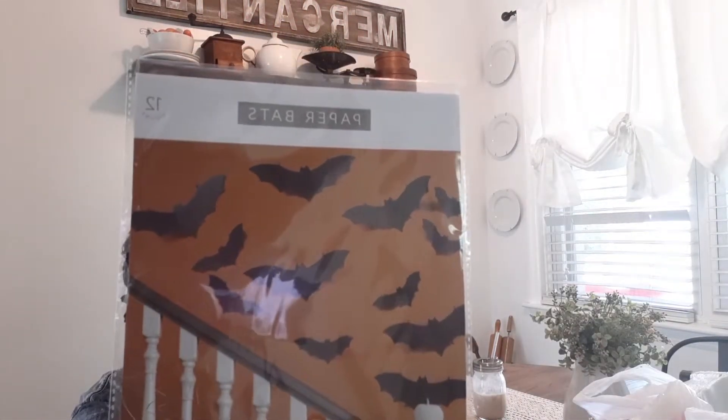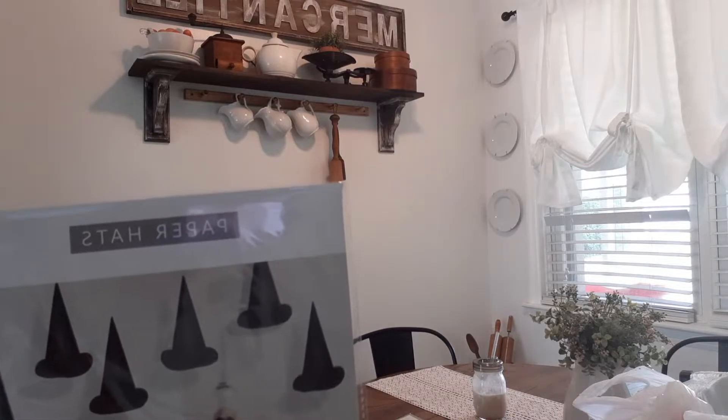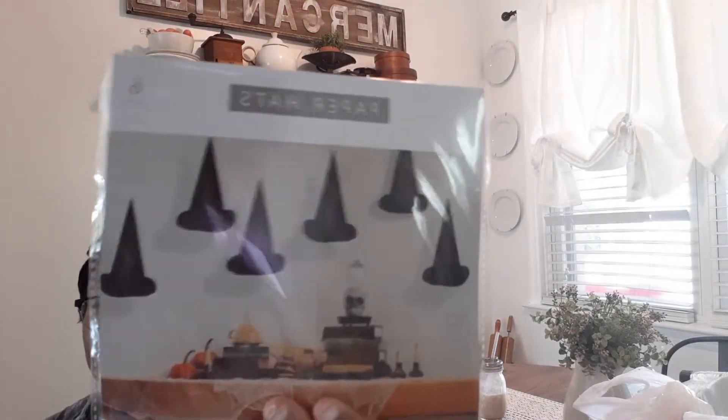From Target's dollar spot, the first thing I got was these paper bats — a count of 12, they were a dollar. This is my first time getting them; I normally make my own with my Cricut machine using removable vinyl. Then I got these paper witch hats — a dollar each. I have a cute idea for them, might only use three and save three for next year.